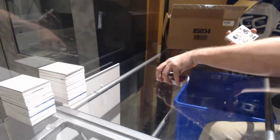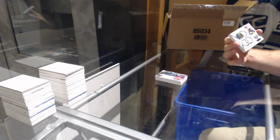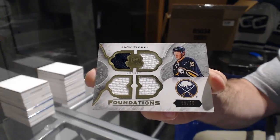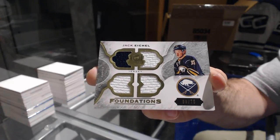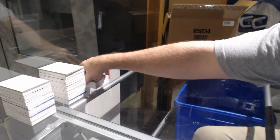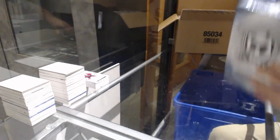For the Buffalo Sabres, number 75 quad jersey — Jack Eichel. And for the Colorado Avalanche, 249 Patrick Wah — hey, oh let's go! That was a beautiful Ovechkin, nice third pack.